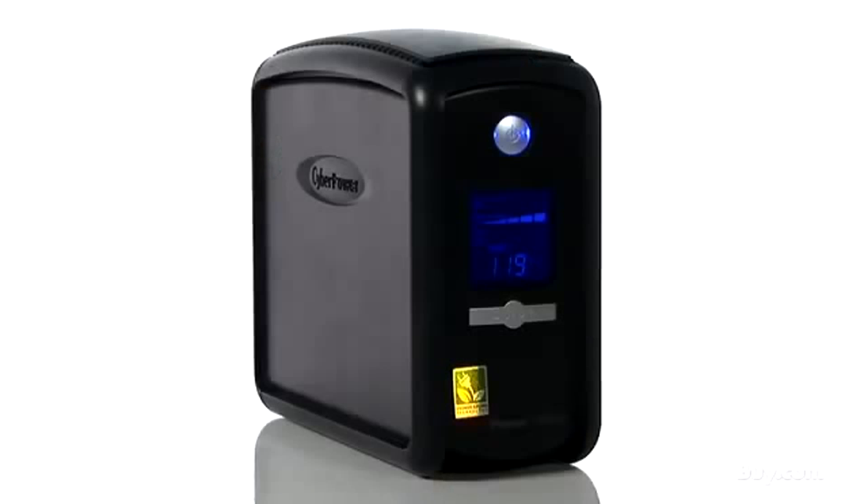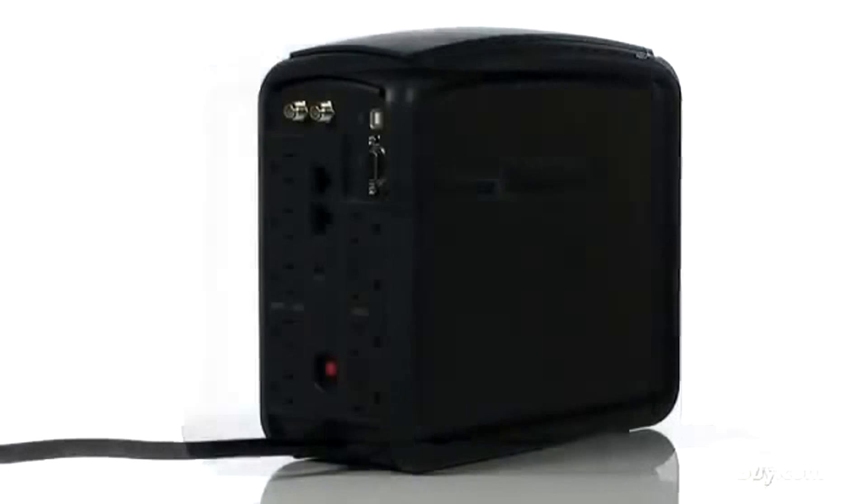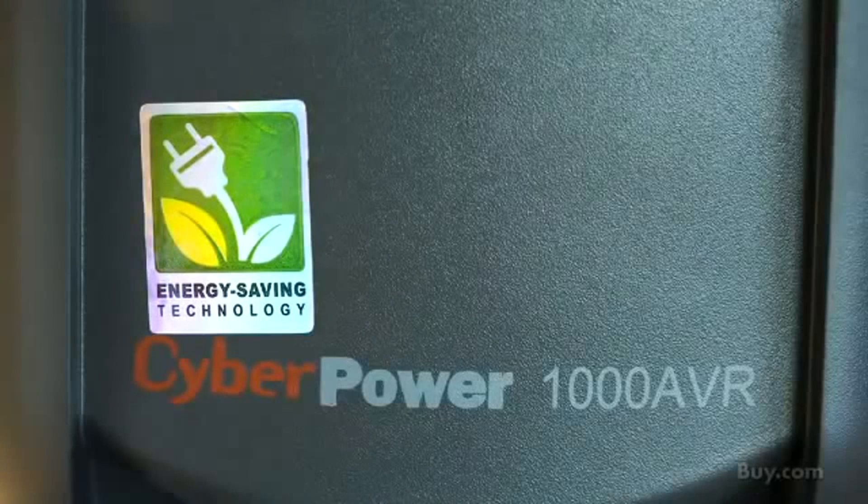Today we have Eric from CyberPower Systems in to talk about some advanced UPS systems. Thanks for coming in, Eric. CyberPower designs and manufactures innovative power protection products for computer technology users worldwide. With our UPS or battery backup products, you can easily protect your data, photos, music, and electronic equipment from power damage or unrecoverable data loss. All of our UPS models come with patented green power UPS technology. This unique engineering design reduces UPS energy use up to 75%.